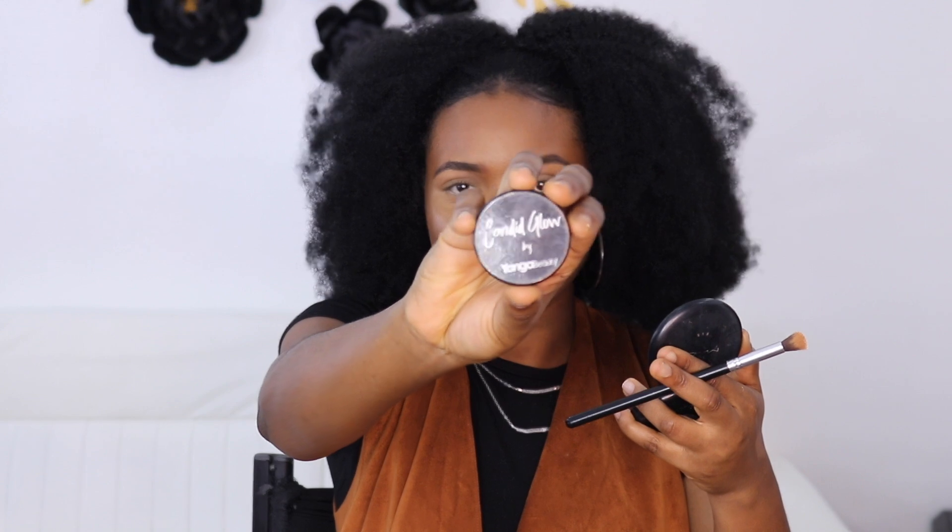While my face is still a bit damp, I'm going to go in with my Yanga Beauty Candy Glow. Let me just show you guys — the Candy Glow is in Osheyyy.